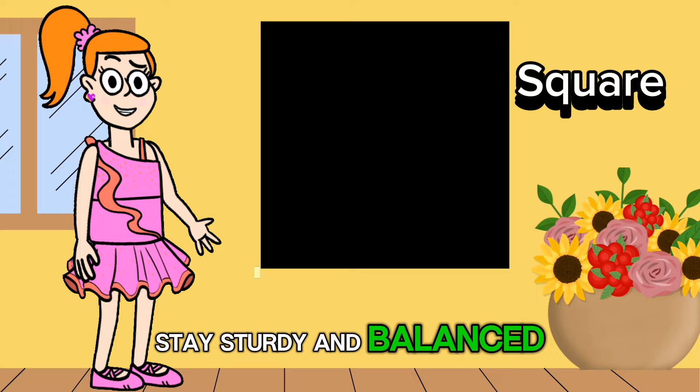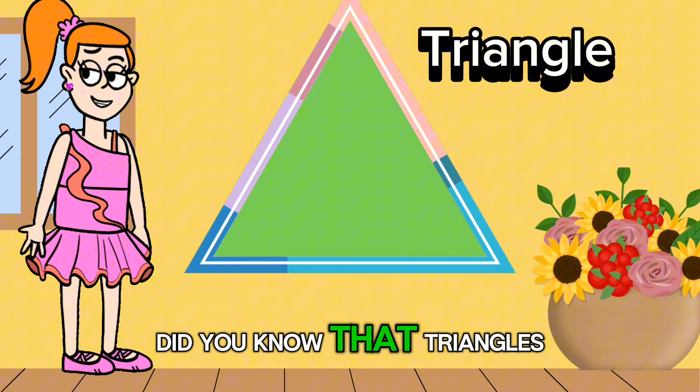Now let's talk about the triangle. It has three sides and three corners. Did you know that triangles are everywhere? They're in pizza slices, roof shapes, and even in the shape of yummy sandwiches.